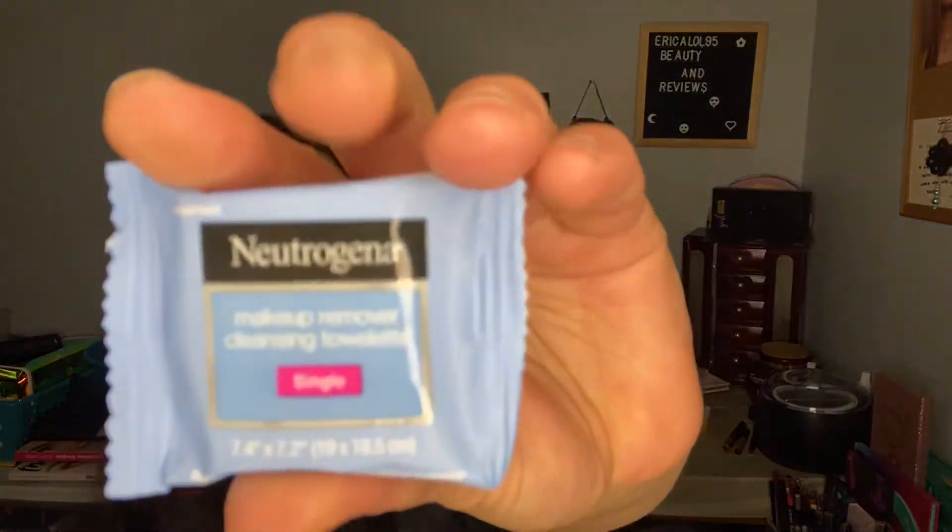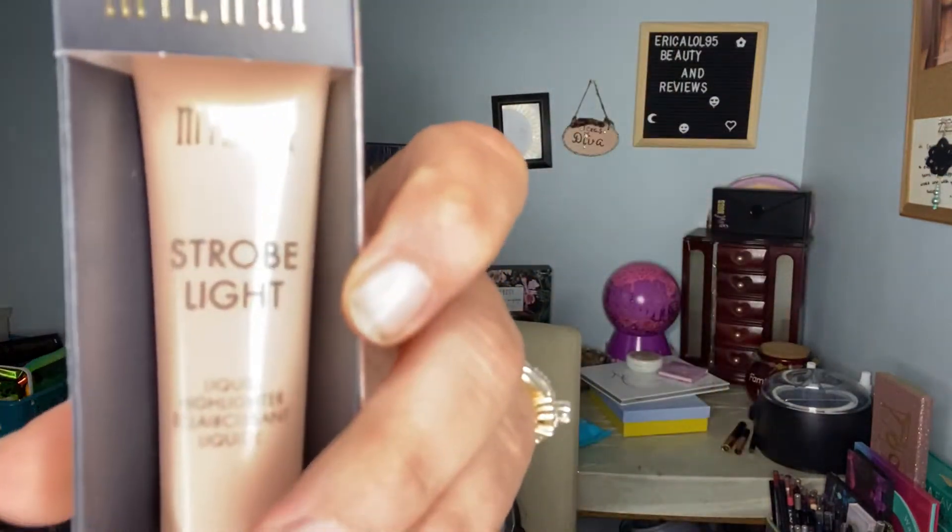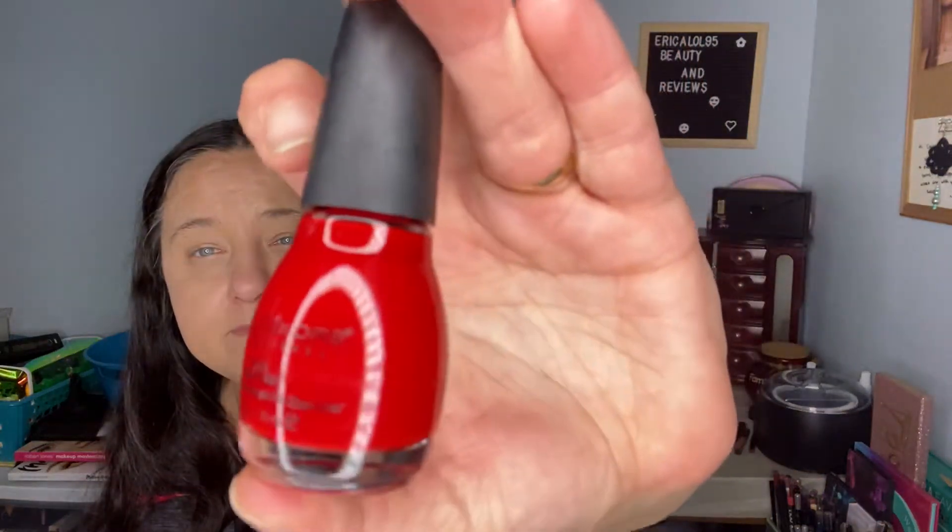Then we have a single Neutrogena makeup wipe in a little single packet — it's like the cutest little makeup wipe I've ever seen. We have a Milani Strobe Light rose gold, or rose summer glow, cream highlighter — it's a full size. We also have a red Sinful Colors Professional nail polish.